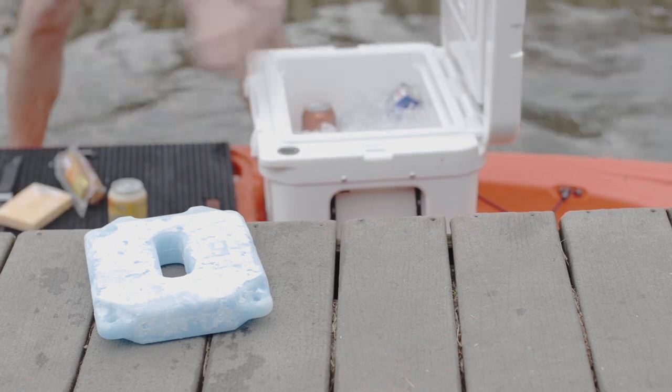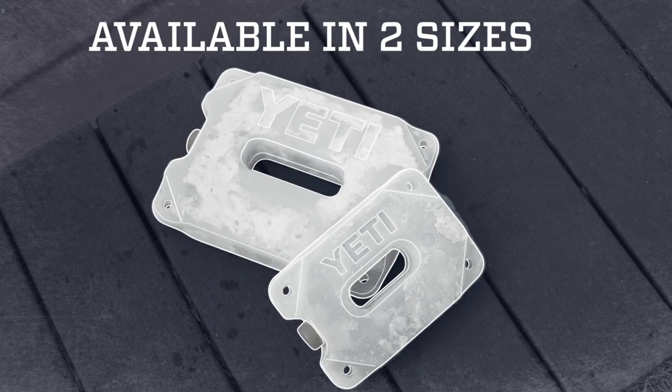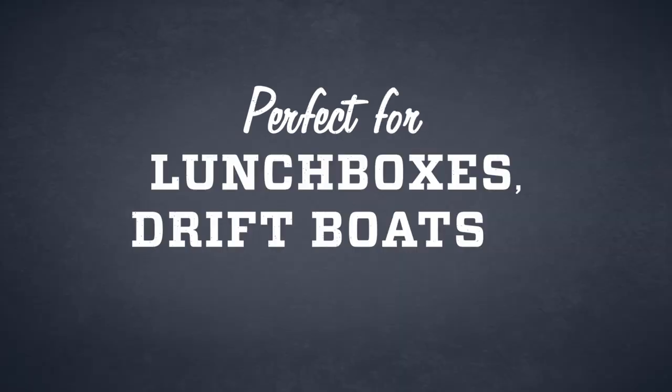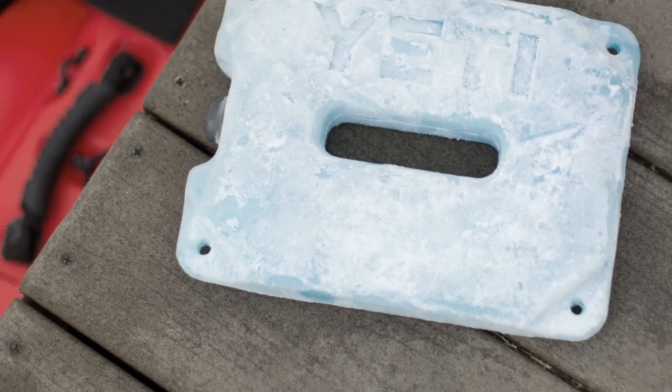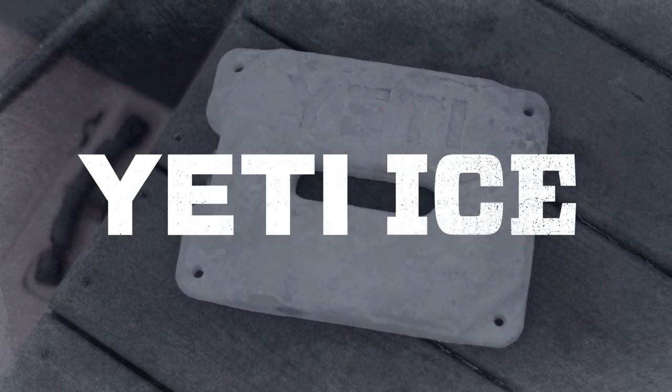When you're done with your adventure, Yeti Ice doesn't leave you with a messy cleanup like regular ice. And because it's available in multiple sizes, it's perfect for anything from a lunch box, to drift boat, to tailgate. No matter where you take it, Yeti Ice will take all the abuse needed to preserve your perishables longer.